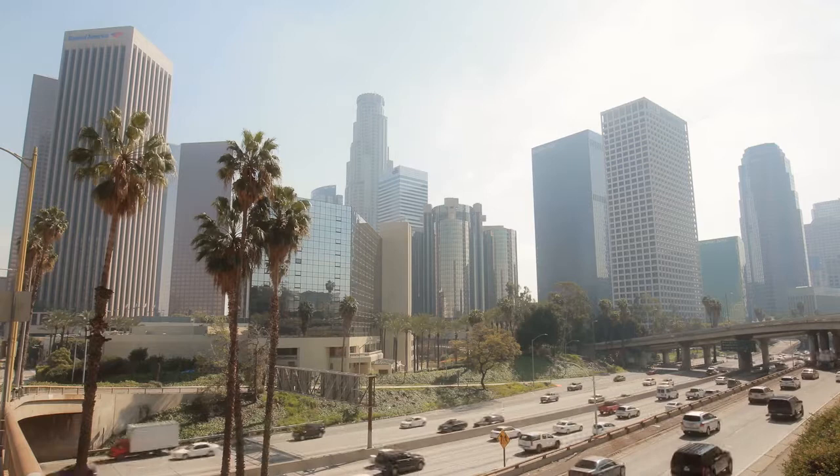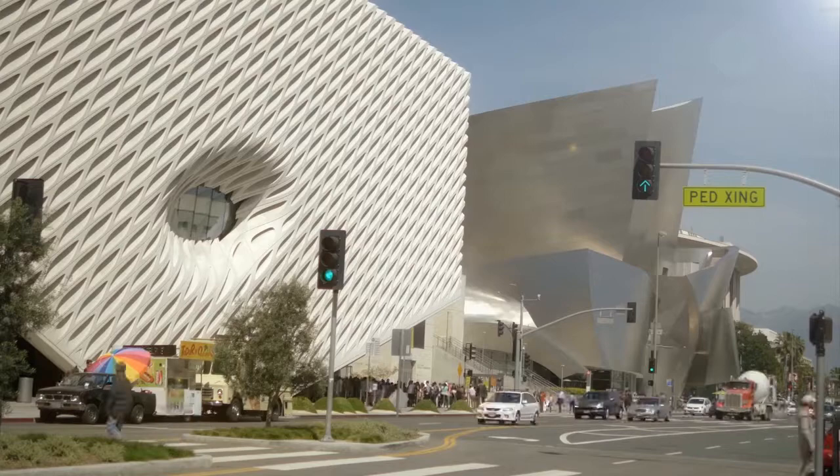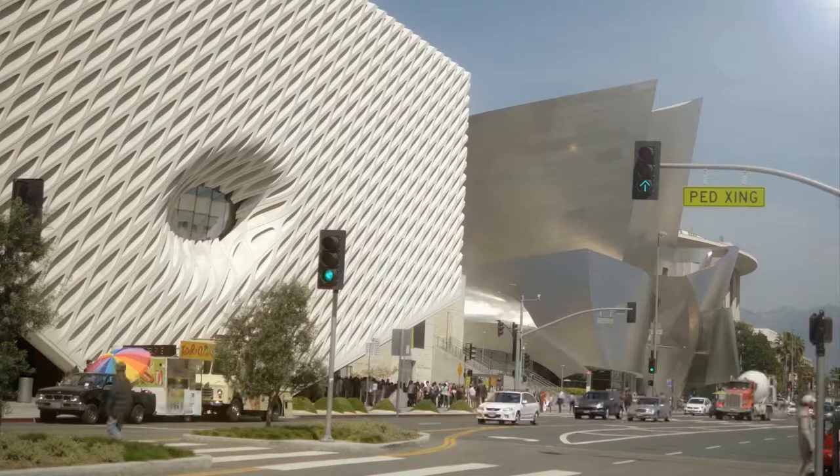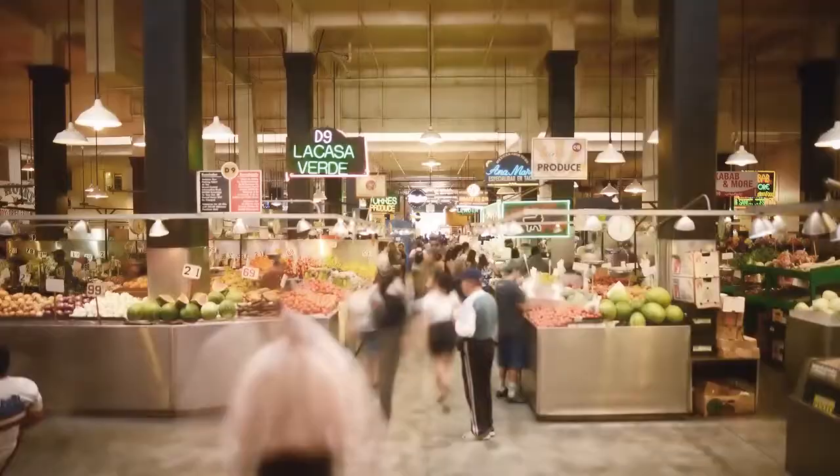Downtown Los Angeles is so alive and exciting right now — so much development and creativity, a kind of multicultural cosmopolitanism that feels cool and vital. Pershing Square needs to live up to its role as the centerpiece of the city.